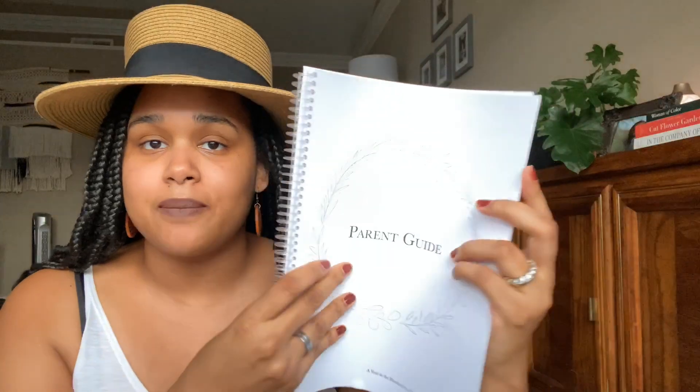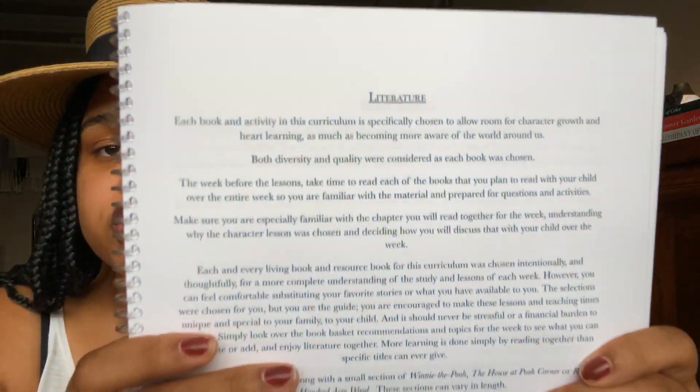I wanted to share with you guys my book basket and book recommendations and resources. If you've been following along since the first video, you know I have this little parent guide that I made in a binder from the curriculum when I downloaded it. There's a section in here that talks about what books we're going to need for this year's curriculum, what is recommended, and all the things for our literature. Then there's also the week-by-week list of book basket items. I don't want to overwhelm you guys — book recommendations is not for you to feel heavy or like you've got to break the bank.